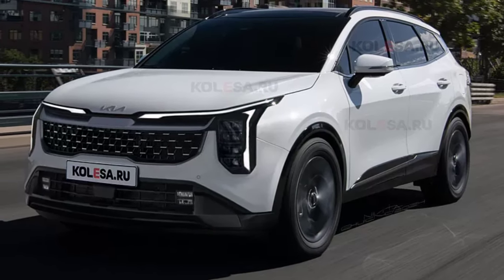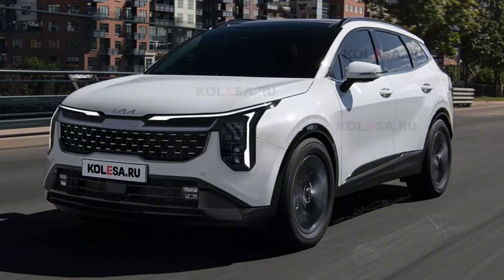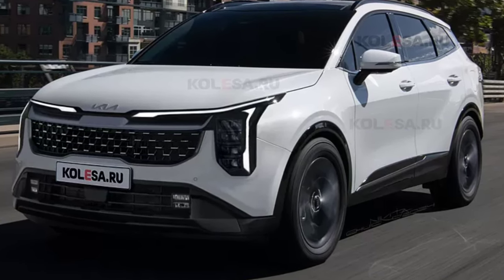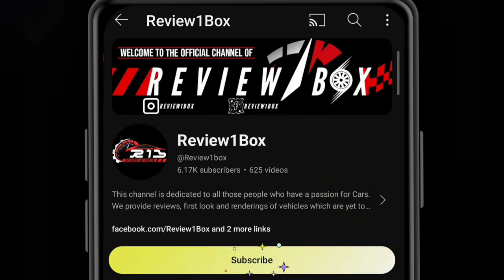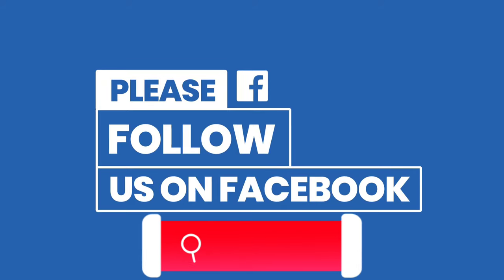Welcome back to Review One Box. In today's video we are going to take a first look at the new facelifted 2024 Kia Sportage crossover. Before we get started, make sure to subscribe to my channel and click on the bell icon to enable notification alerts for upcoming videos. You can also find us on Facebook and Instagram.